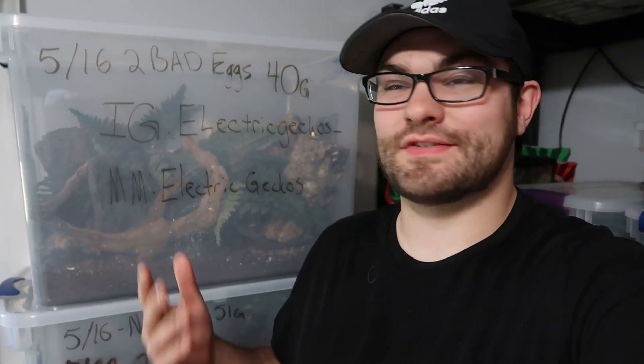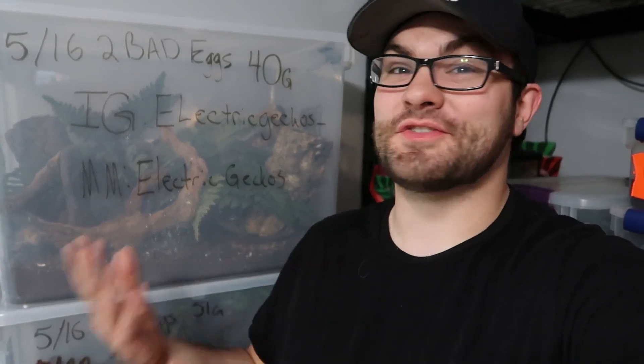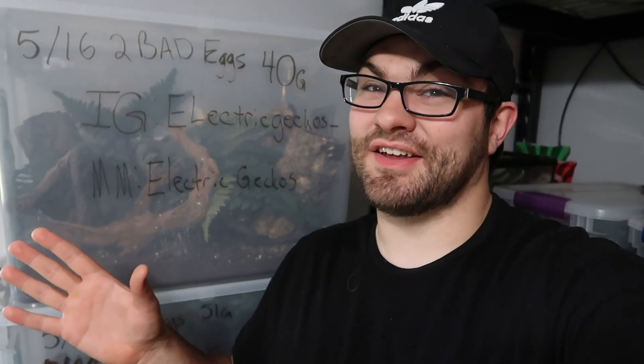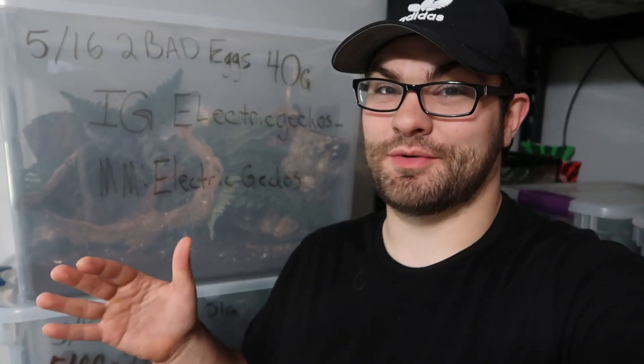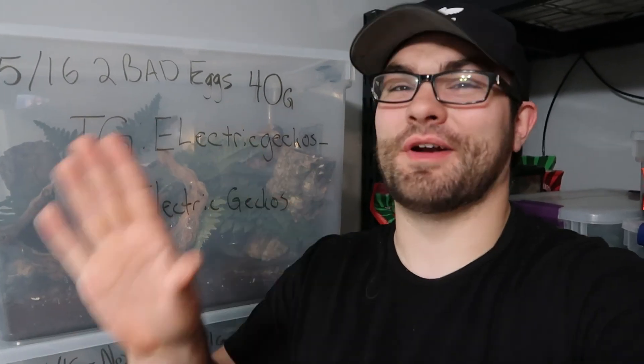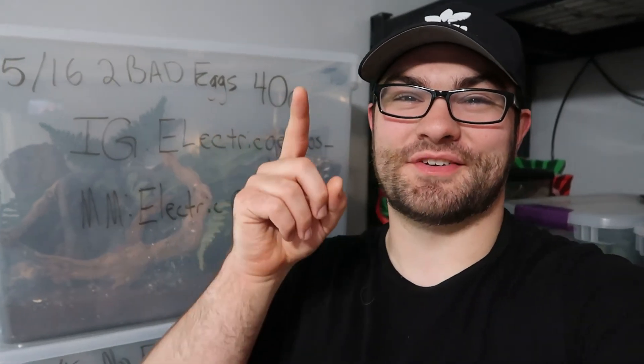Alright guys, that's the video — hope you enjoyed it. We saved some bearded dragon eggs and fed some snakes. Be sure to like and subscribe, we've got tons more stuff coming. We have a big crested gecko surprise coming at the end of the season, around August or September — two awesome ones coming in, so stay tuned. Like, comment, subscribe, stay safe, stay positive — I'll catch you on the next one.